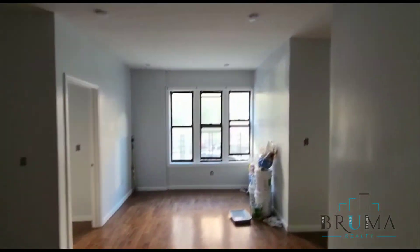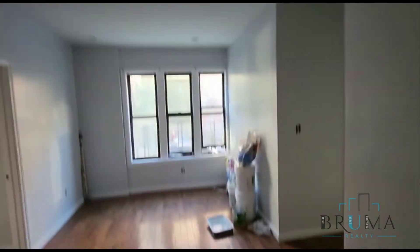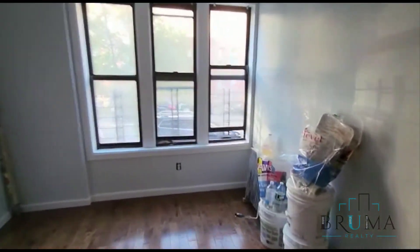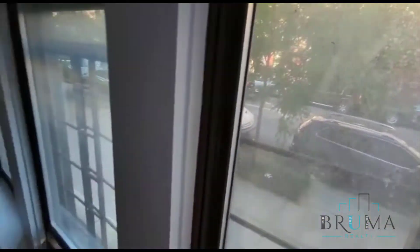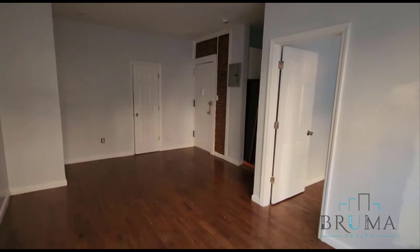Very nice size closet. Three windows in the living room — the lights are off but we have spotlights in here. This is facing 204th Street. Here's some exposed brick. Let's check out the kitchen.